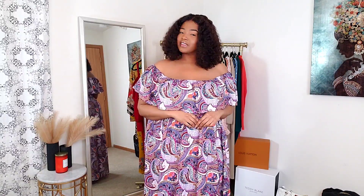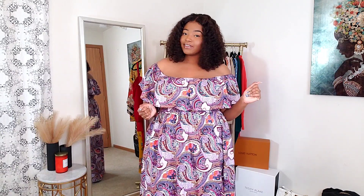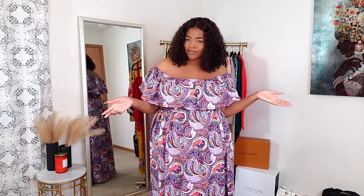Hey, what's up ladies, welcome back to my channel! Today we are doing a boohoo spring try-on haul. I'm happy to be partnering with boohoo and Magic Links to bring you guys this video. The links down below are affiliate Magic Links, and all these items have been picked out by me.